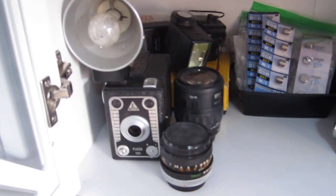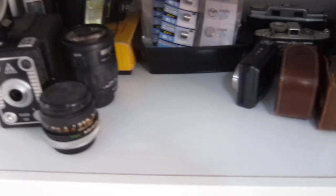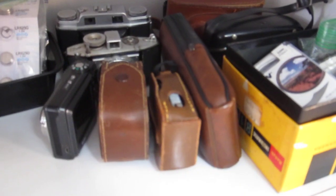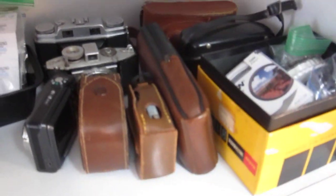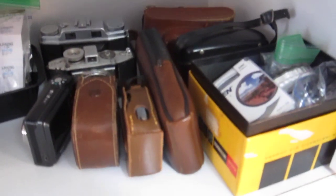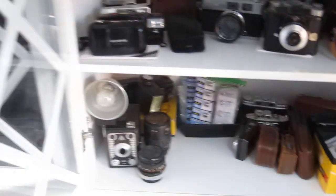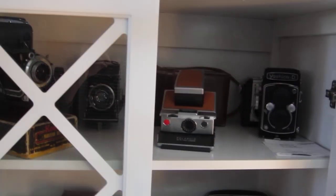Down here is just miscellaneous stuff — some cameras I haven't shot yet like that Tower Flash 120, a couple of miscellaneous lenses, batteries (you've got to have batteries), and then just a bunch of other miscellaneous camera stuff: a couple of old light meters and things that I haven't put through their paces yet.